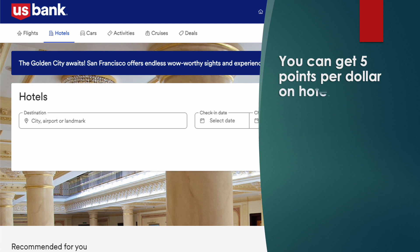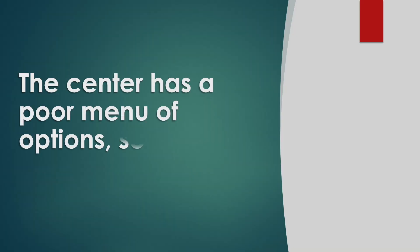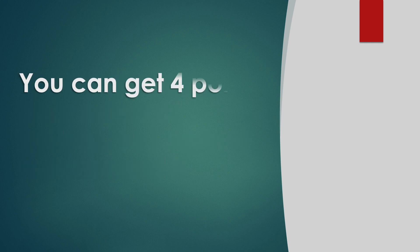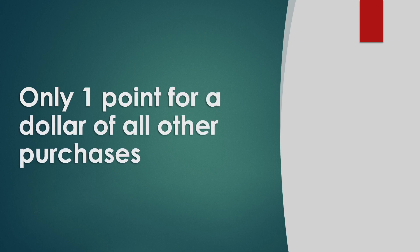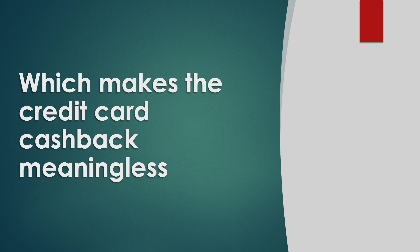You can get 5 points per dollar on hotel reservations purchased in the online Altitude Rewards Center, but this center has a poor menu of options, so I cannot recommend it. You can get 4 points on travel purchases, gas, and EV charging. Only 1.4 points on all other purchases, which makes this credit card's cashback meaningless.